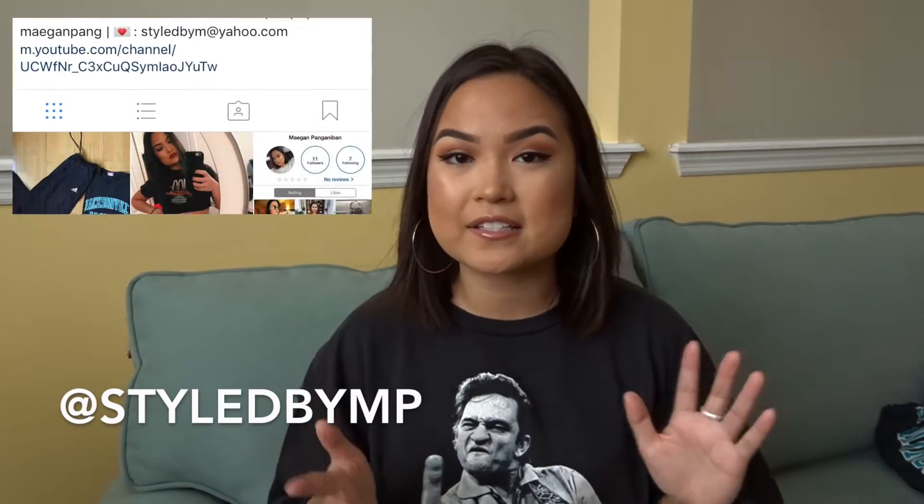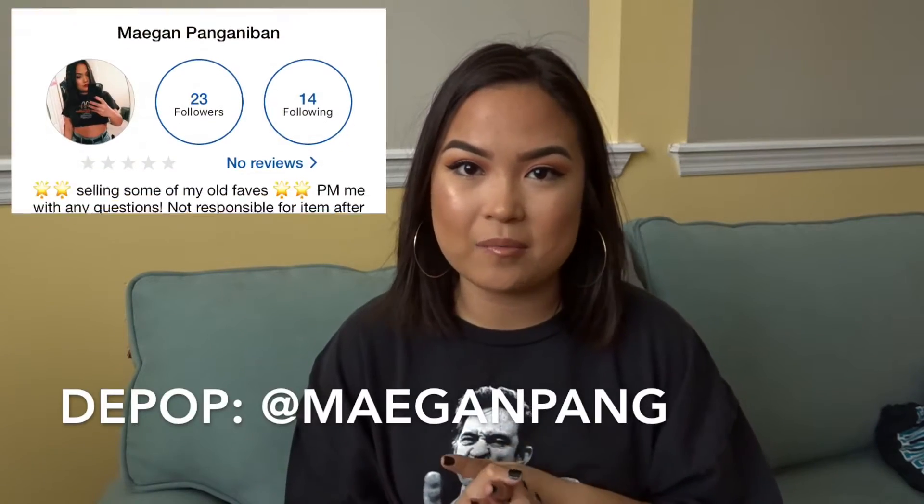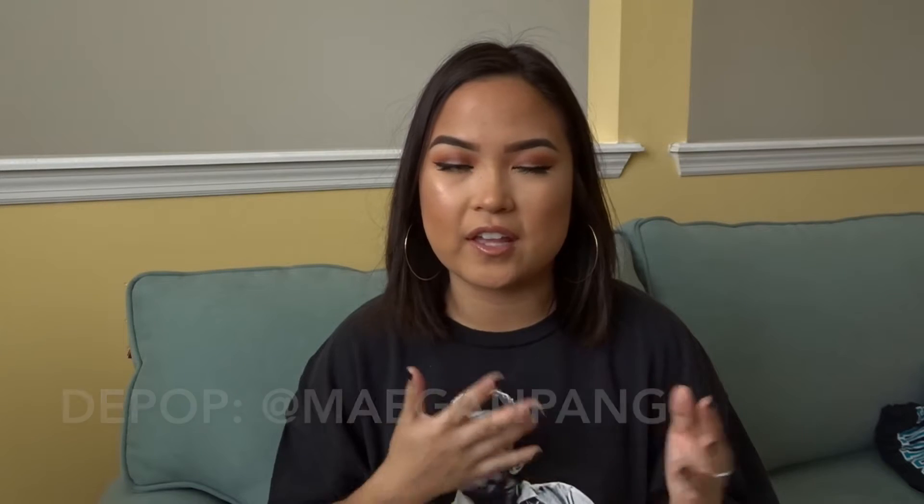These are some clothing pieces I've collected over a couple of months, so some of them I just bought and some I've had for a while. Don't forget to follow me on my style Instagram at styled by mp. I also made a Depop where I sell pieces I've worn before or things I've thrifted that aren't really my style — check it out at meganping, everything will be down below.